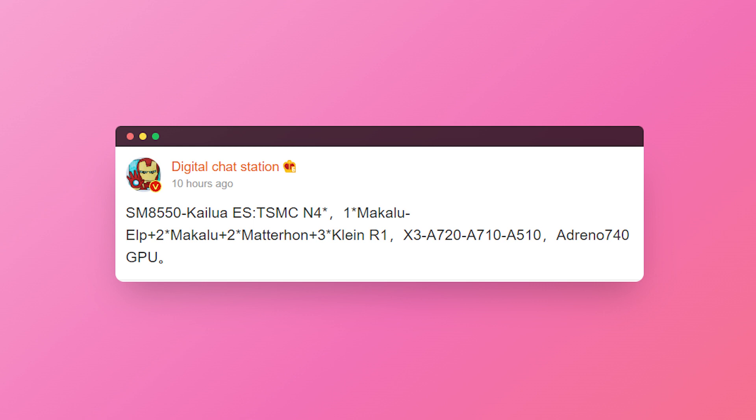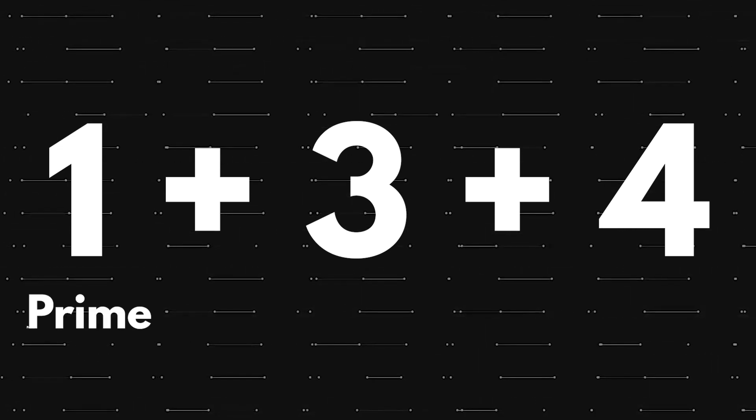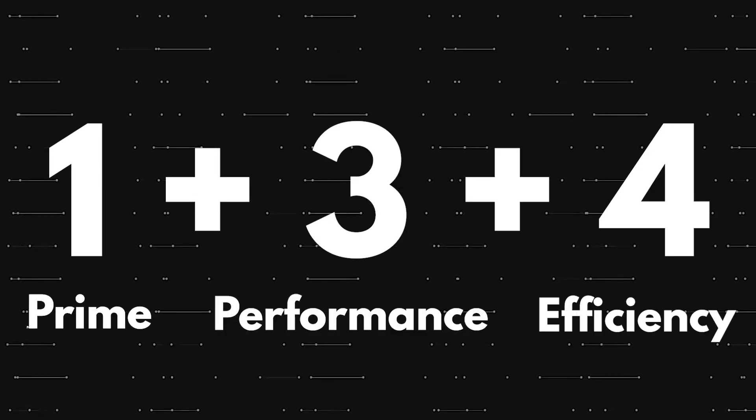As per the source, the Snapdragon 8 Gen 2 is coming with quite an unusual CPU configuration. In recent years, we have seen that all the Qualcomm flagships had the 1+3+4 configuration for the CPU, which basically means 1 prime CPU core, 3 performance-centric cores, and 4 efficiency-focused cores.